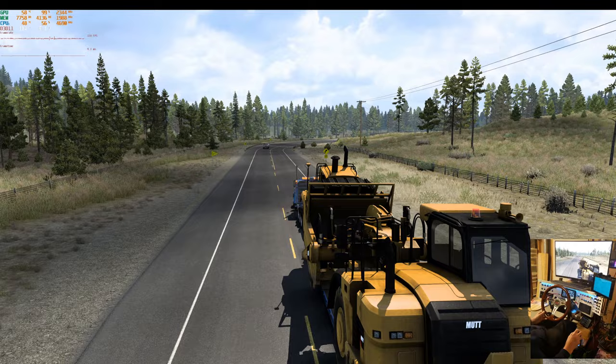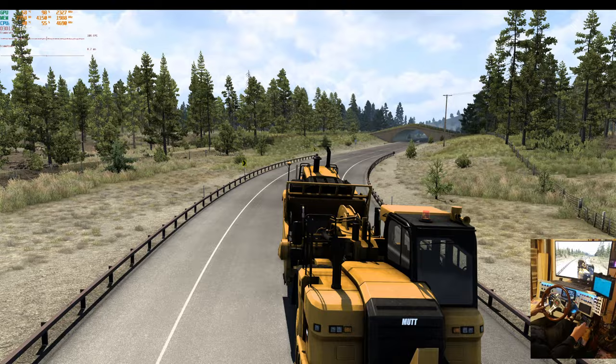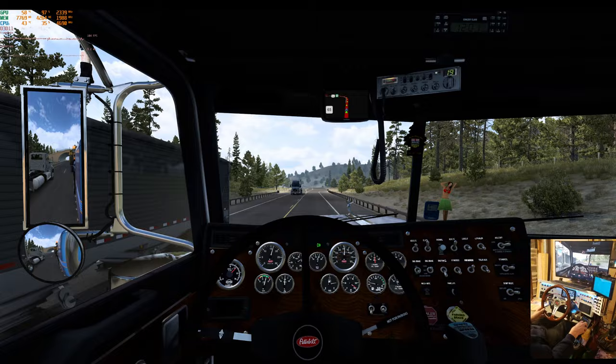55 mph — I get so paranoid with these big loads. I missed that gear again. Not doing a good job today, sorry guys. I should probably just get in the truck and not let that wobbling load distract me.